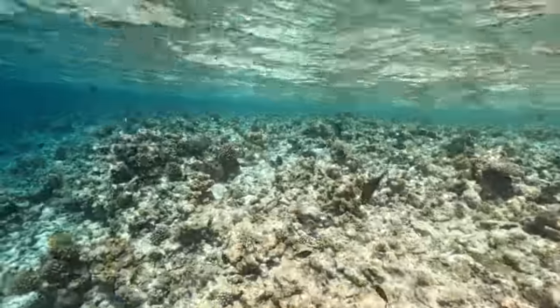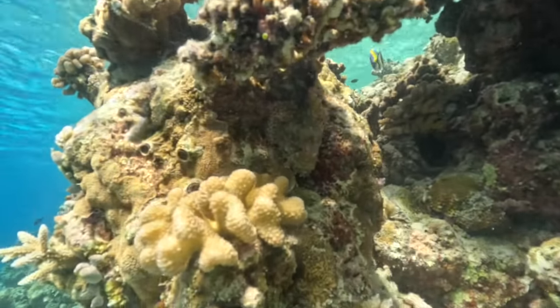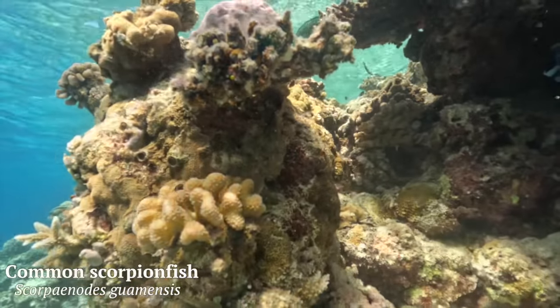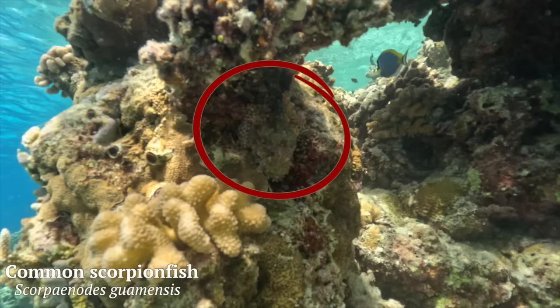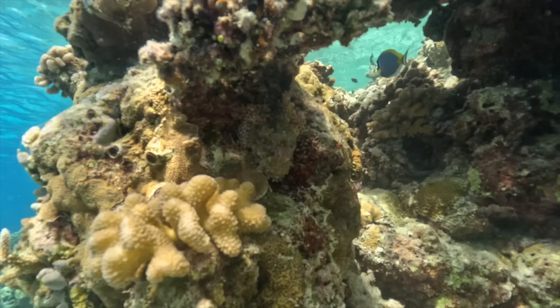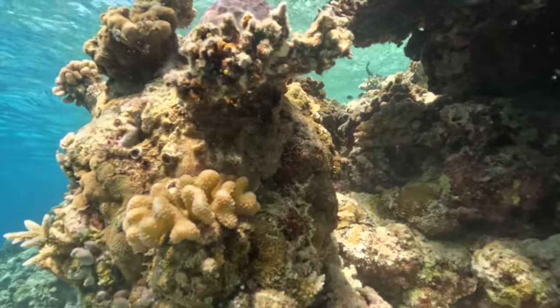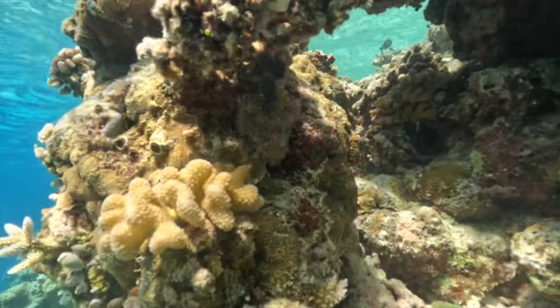I tend to be a nosy snorkeler and always look under rocks and crevices, which is how I found this common scorpionfish. These venomous fish are so expertly camouflaged it's almost impossible to see them among the rocks and corals, which makes them pretty dangerous - people often don't see them and accidentally touch or step on them. Doing so will almost certainly mean getting pierced by their venomous dorsal spines, which is going to be a very painful experience. Scorpionfish probably won't kill you like a stonefish might, but it is going to hurt.